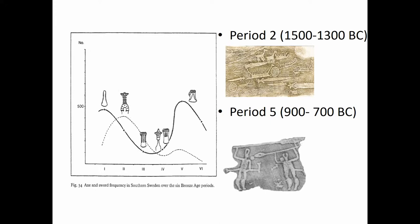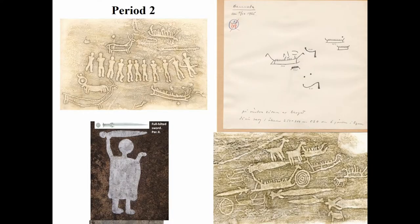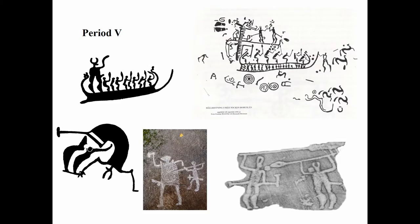You can see panels being updated in Period V that were started already in Period II, across regions from Norrköping to Uppland to Scania. The representations include warriors probably holding full-hilted swords by boats, palstaves with boats from Uppland, sword-wielders holding shields representing plano-convex shield types, and various sword types. In Period V you also see fighting scenes with warriors opposing each other and real one-to-one combat scenes.